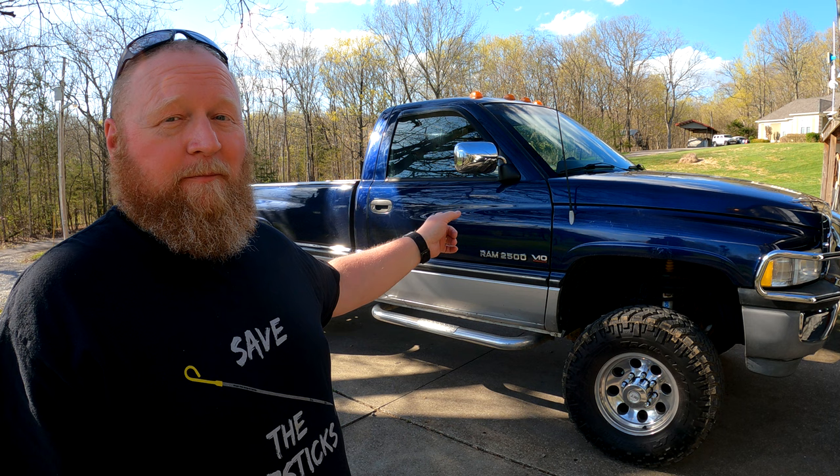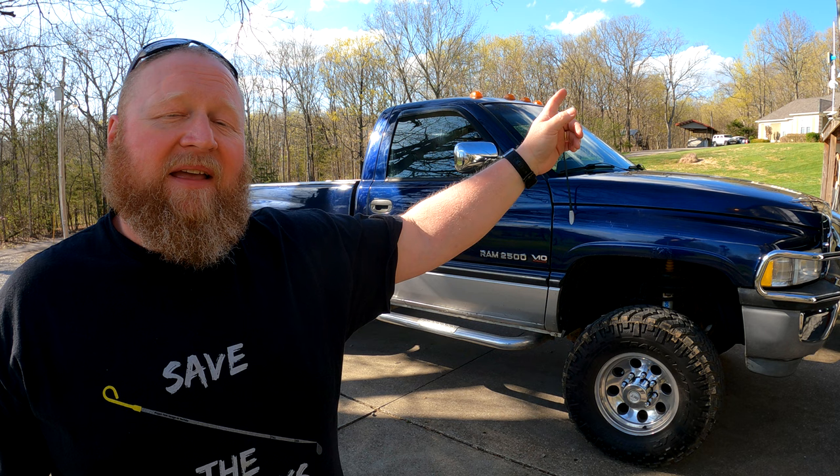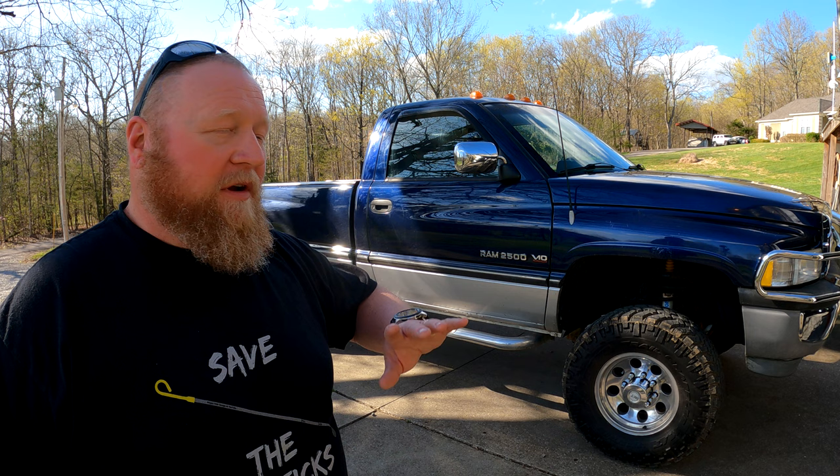Welcome to a speedometer and instrument cluster edition of Project Time Garage. Perched behind me is a 1994 Dodge Ram 2500 V10 four-wheel drive, five-speed, long wheelbase, standard cab truck — it's blue. If you haven't seen this truck before, there's a link in the corner to the whole series where we bring it back from sitting far too long. I've owned it since 1997 and it spent a lot of time at a family member's house, so go catch up on the series.